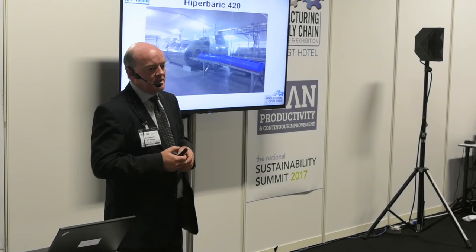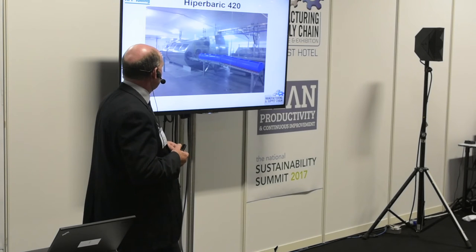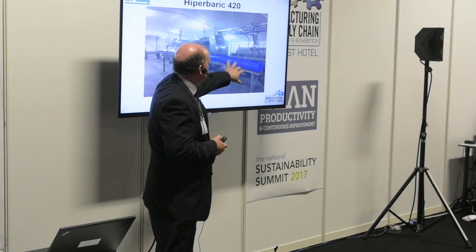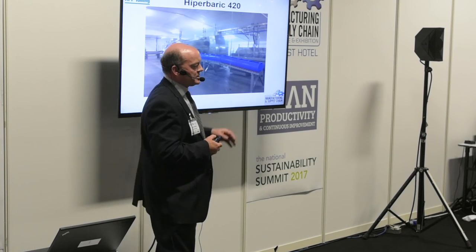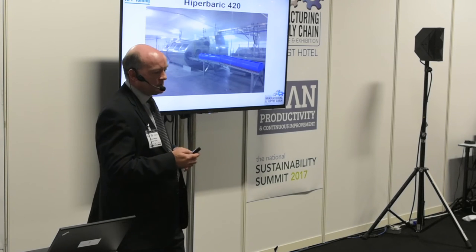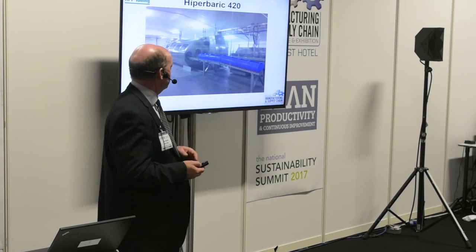This is a picture of the actual machine itself — it's quite a large machine, about 15 metres in length. These are the baskets — four of them per cycle — so 200 kilos of product goes into the HPP machine each cycle, and it takes about nine minutes to do that.